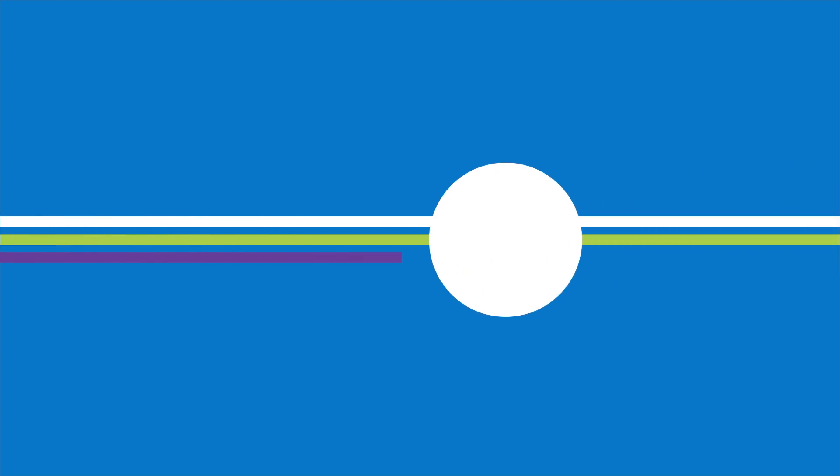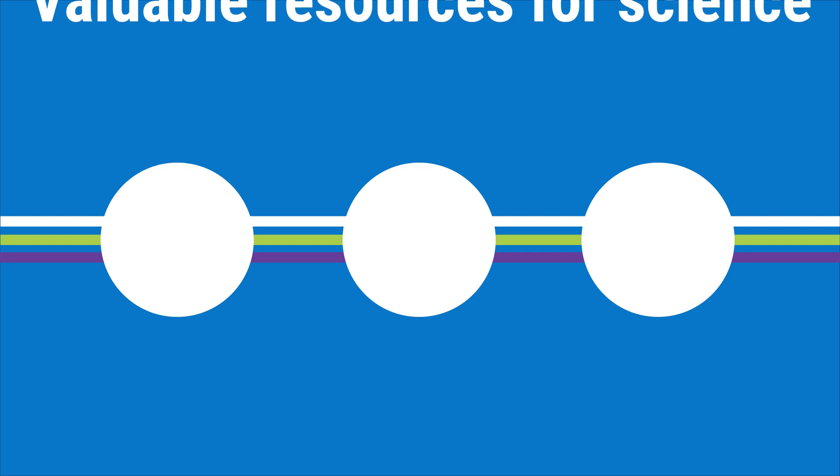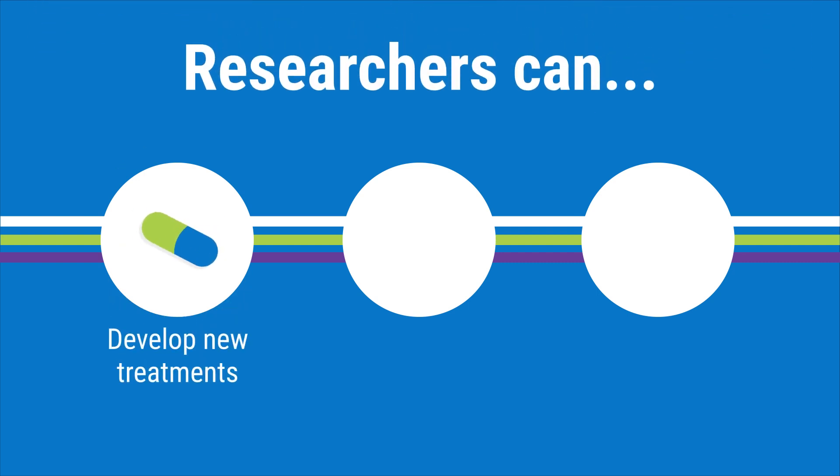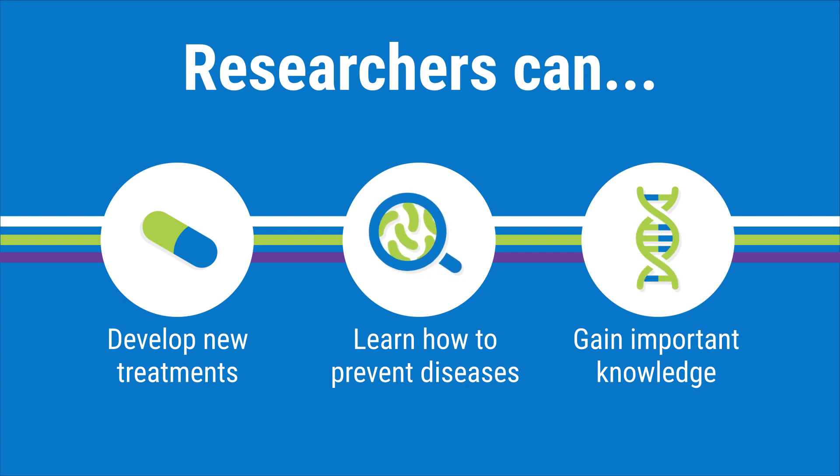Information from your medical record and leftover samples from your medical tests are valuable resources for science. Researchers can develop new treatments, learn how to prevent diseases, or gain important knowledge about the human body from this kind of scientific recycling that can benefit many people.